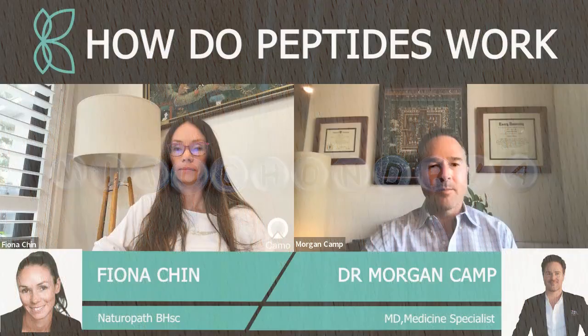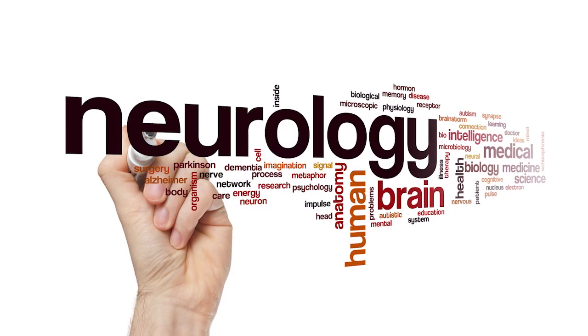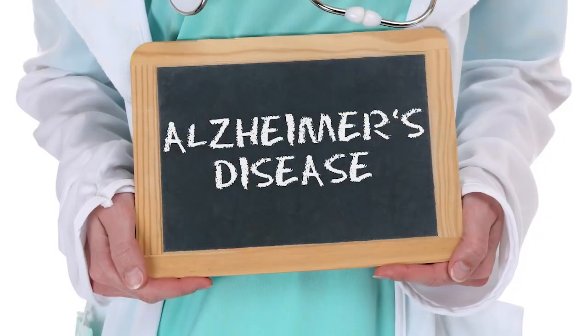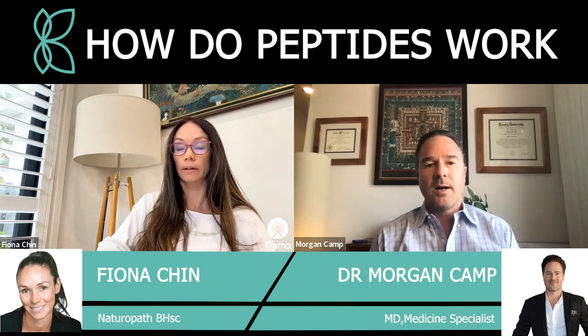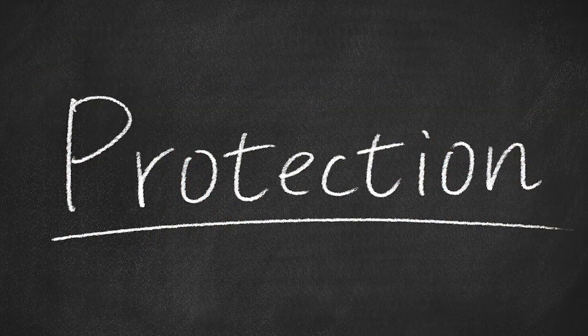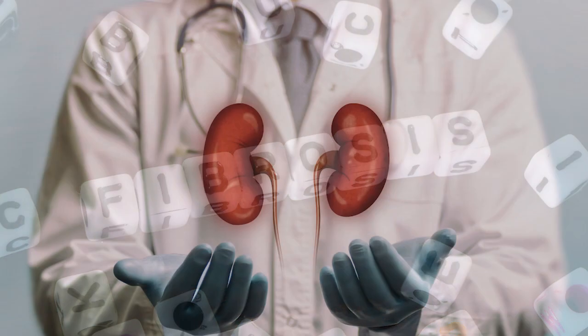SS-31 does also go through the blood-brain barrier into the brain and therefore might have increased protection against neurological illness like cognitive decline and Alzheimer's. There are still a lot of ongoing studies around this. The main way SS-31 seems to work is through protecting against reactive oxygen species. When cardiolipin is stabilized, there is much less peroxidation and other types of oxidative stress that damage the mitochondria, decreasing the number of mitochondria and causing a damaging cascade that ends up with fibrosis in kidneys especially.